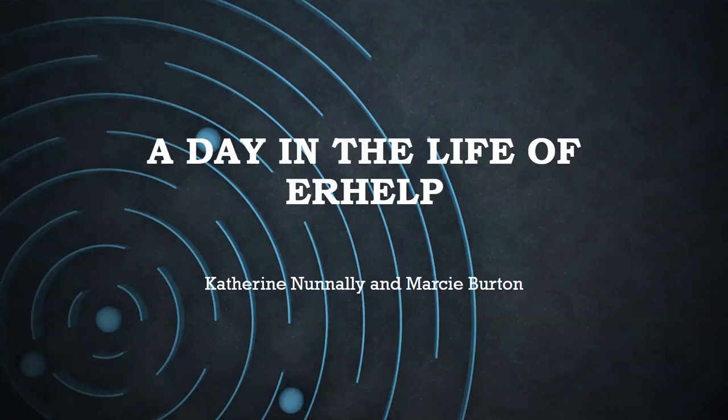Hey guys, welcome to this session with Catherine and I — a day in the life of ER Help. We'll tell you a little bit about ER Help and leave time at the end for questions. Our ER Help team is made up of Catherine Nunnally, Darren Lee, Needham, Norman Hines, and myself. We'll hopefully be hiring a new electronic resources librarian soon to replace Kate — we've started taking applications.